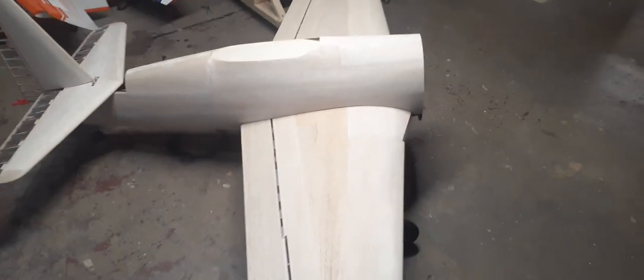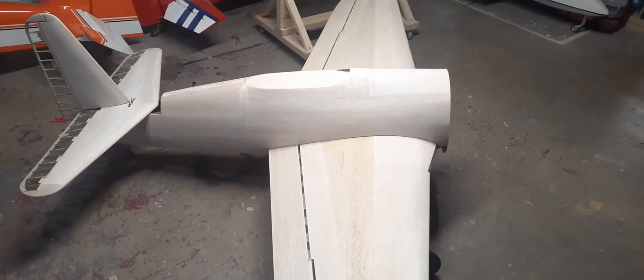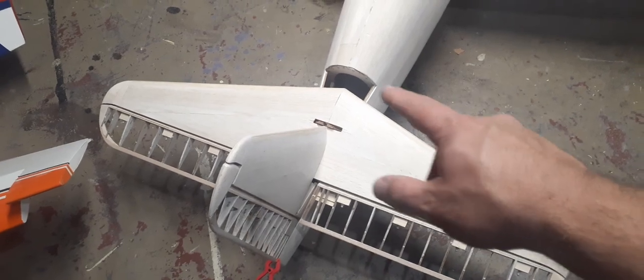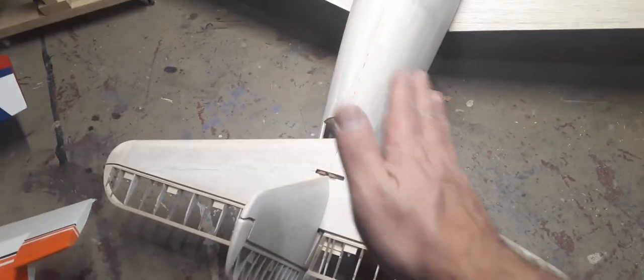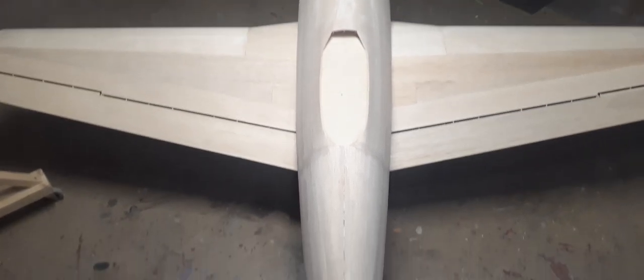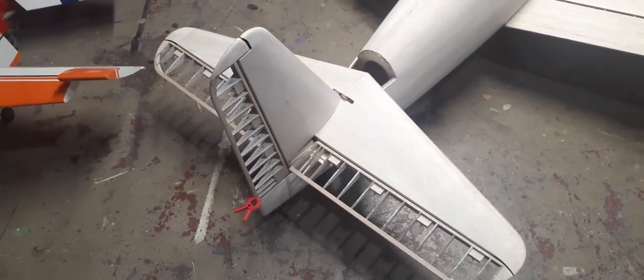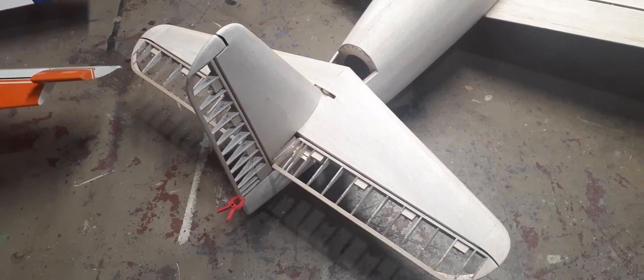For an 87-inch wingspan, this thing is a monster — it's the same wingspan as a Top Flight P-47 or P-40, but just a massive hunk of airplane. Once I'm ready, I'll get the tail glued on. Then I have to do some sheeting around that area and make the dorsal fin fillet, which I'm not looking forward to either. But look at that — no measuring, no nothing, just using my eyeballs and it looks good. That's the nice thing about building Nick's airplanes: as long as you follow his plans, you really can't go wrong.